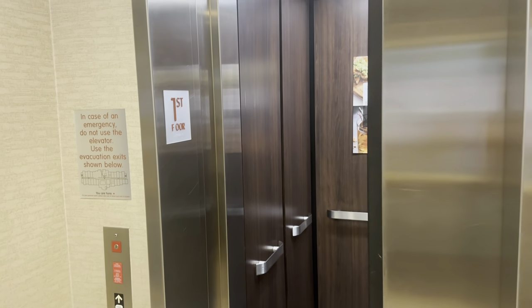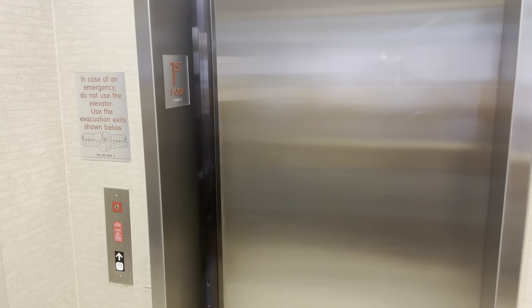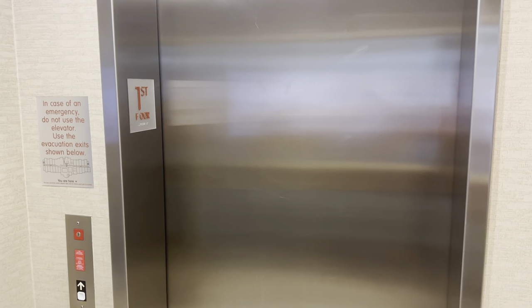You're going to watch the doors close. Dover Impulse elevator. Just remember that. Yep, Dover Impulse traction elevator. And there it goes. And that's it.